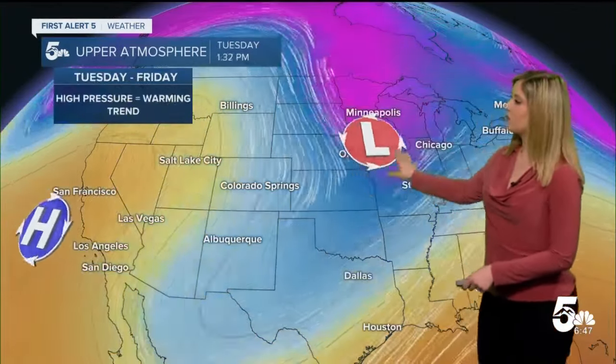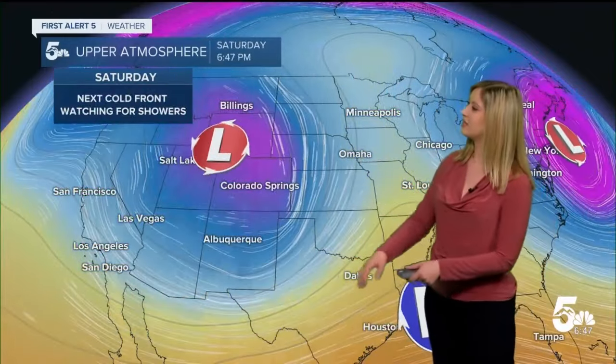This storm is going to push out quickly tomorrow through Friday. We've got high pressure taking over, and we're going to be in for some warmer conditions. Then Saturday is our next cold front, and that storm looks to track pretty far north, keeping us on the dry side, but we'll continue to monitor it.